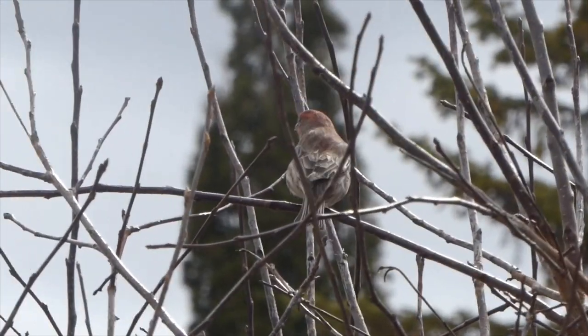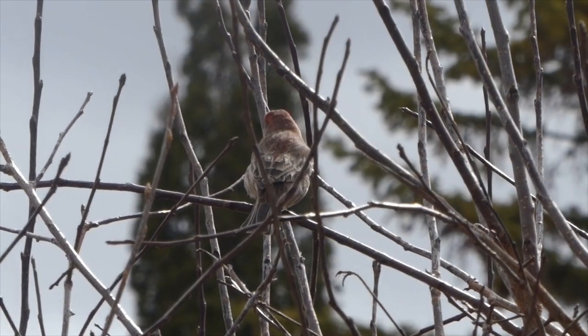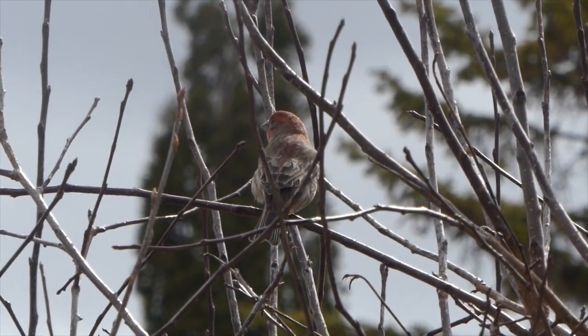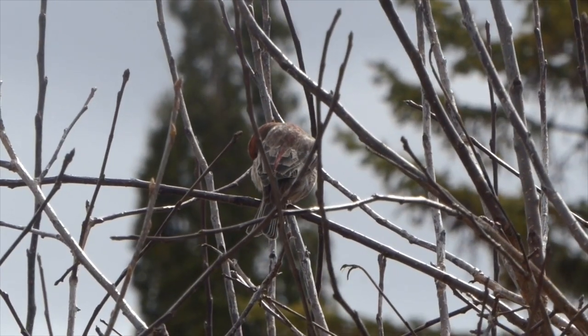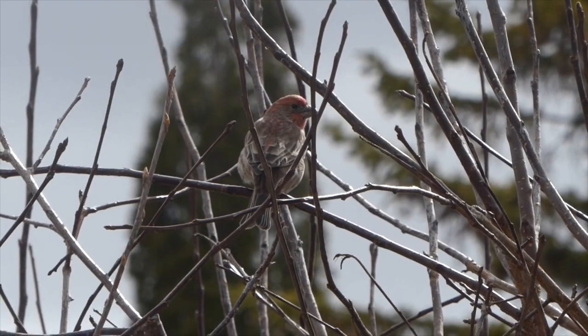This is a male house finch. The lighting is fairly poor from this angle, but you can see that he's got red on his head, and he's just sitting there flicking his tail. This is a type of bird you can see year round, although they start singing more in the spring.